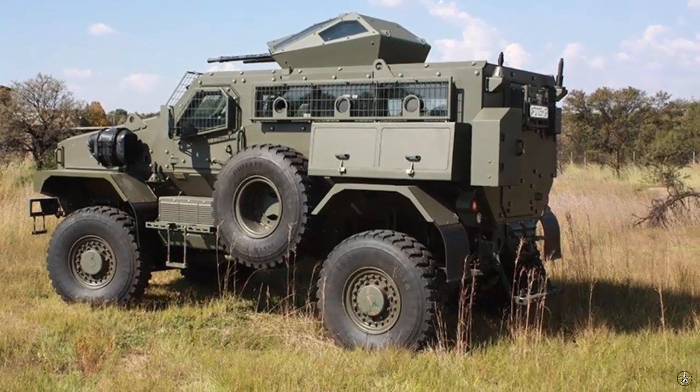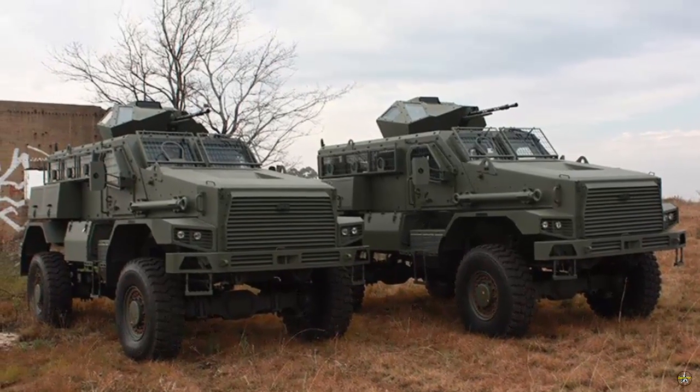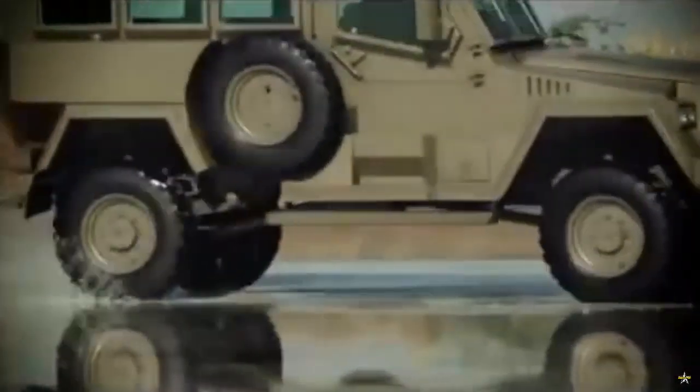The Springbuck weapons carrier only has a single cab, but developers are looking for an extension to accommodate more weapons and crew. The Springbuck is a 4x4 armored vehicle powered by an MWM six-cylinder diesel turbocharged engine, capable of carrying a driver and up to 10 military personnel.